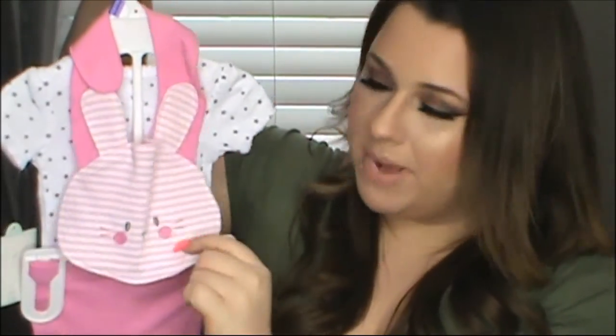I got this outfit from somebody that I work with — she gave it to me and I thought it was so cute. It's like a little bunny. So yeah, we're having a little girl! On May 4th I went to my anatomy scan, where we can also find out the gender and see if everything is developing well with the baby.